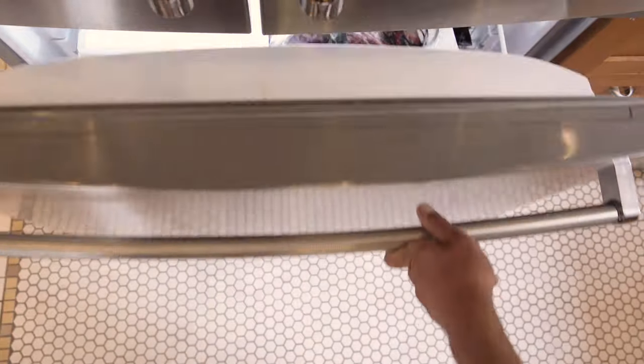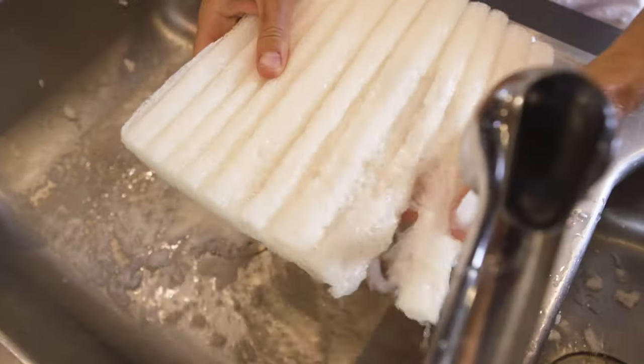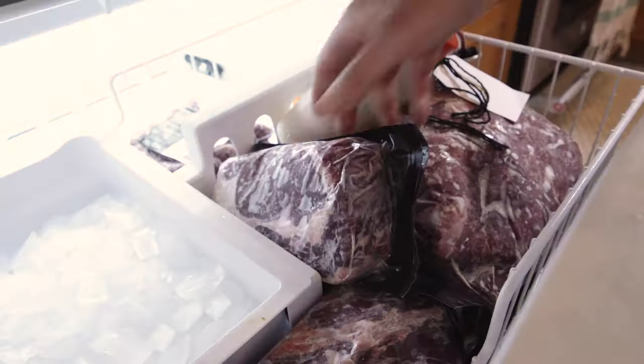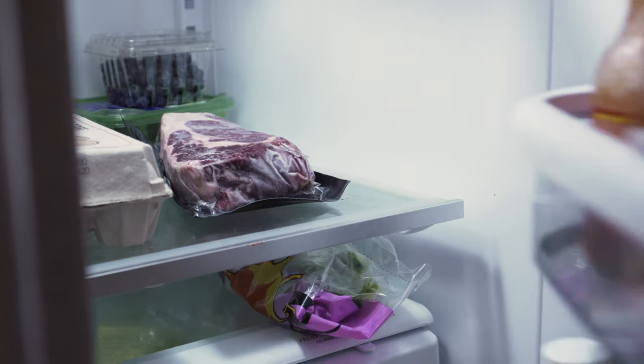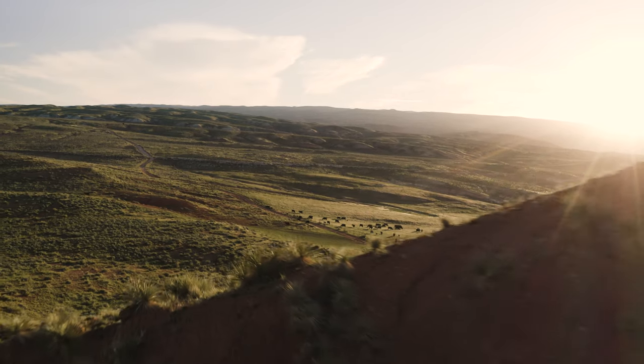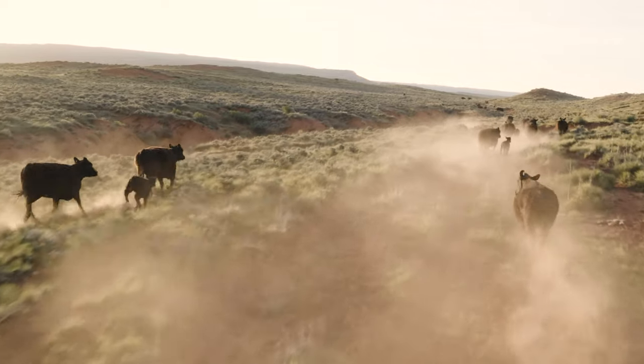Once you've packed away your beef, make sure to recycle the box and dissolve the biodegradable insulation in your sink. We suggest thawing out our beef in the refrigerator for at least 24 hours before eating. All Bighorn Boxes come with free shipping anywhere in the United States of America, including Alaska and Hawaii.